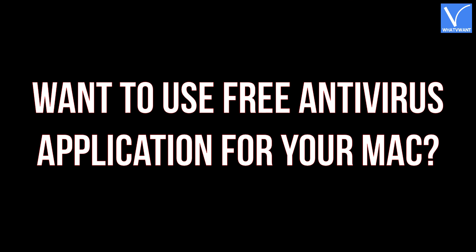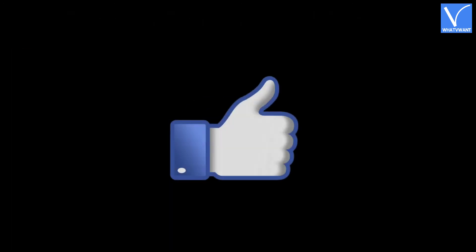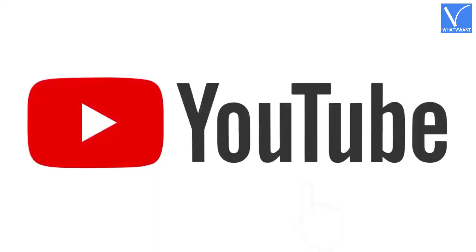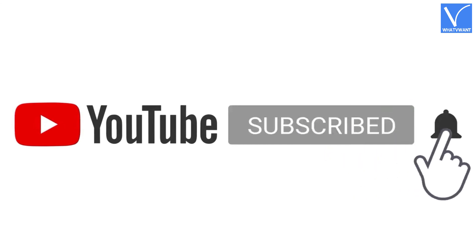Want to use a free antivirus application for your Mac? Then check our video on free antivirus software for Mac. Hope you liked this tutorial. For more information, visit our article — link provided in the description. Subscribe to the channel for more interesting videos, and don't forget to hit the bell icon.